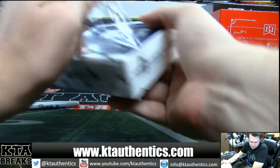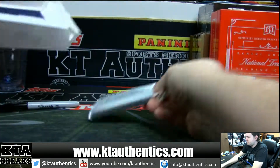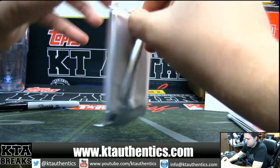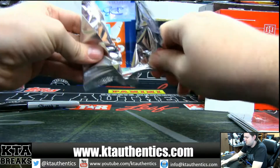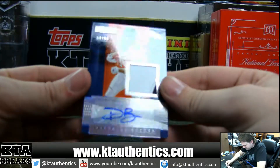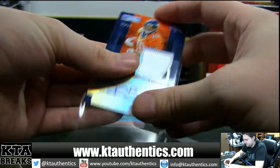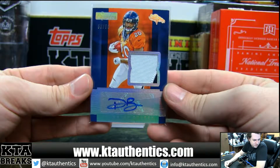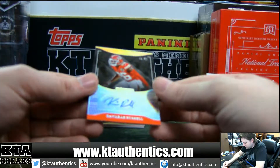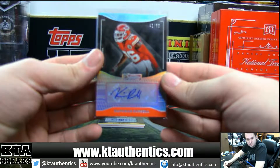All right, last box. Nice Janikowski. Ooh, patchy — this one's already showed it. Two color, vertical, 50 of 50. Devante Booker Patch Autograph, 50 of 50. And we have Kavari Russell, 41 of 50. He's a Bengal now.